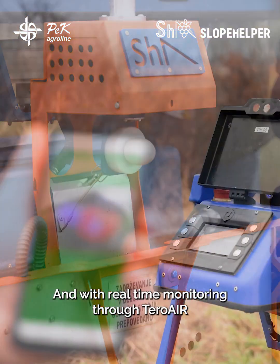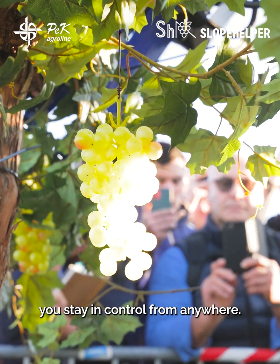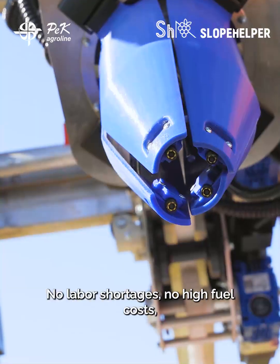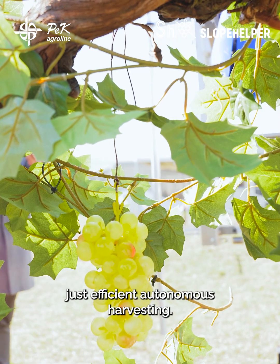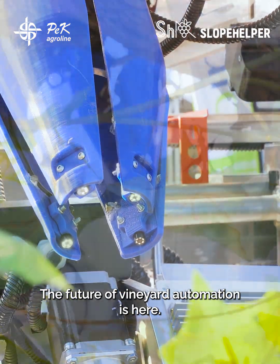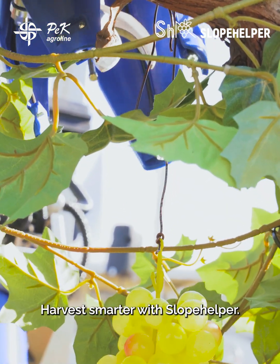And with real-time monitoring through Tero AIR, you stay in control from anywhere. No labor shortages, no high fuel costs, just efficient autonomous harvesting. The future of vineyard automation is here. Harvest smarter with Slope Helper.